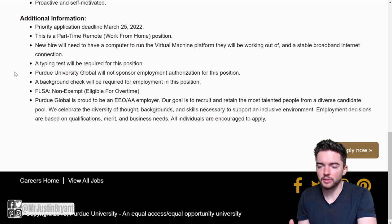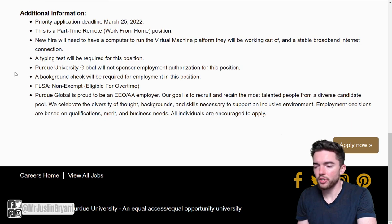They are hiring pretty quickly — they want you to apply by March 25th, so apply as soon as possible. Data entry jobs, especially work-from-home ones, can go very quickly, so I recommend applying as fast as you can.